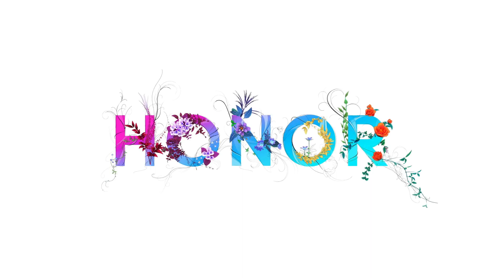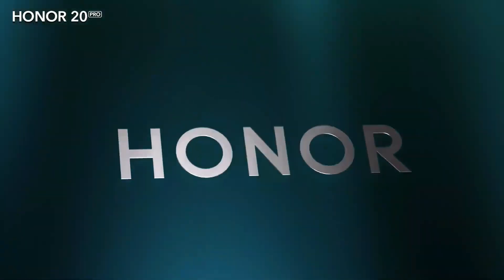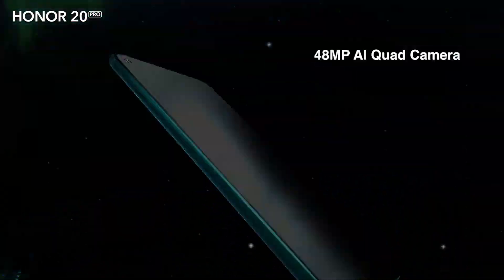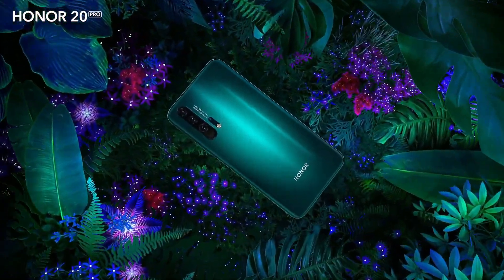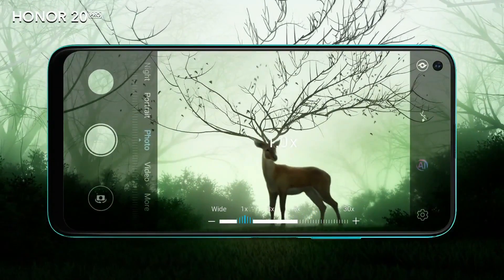Honor 20 was launched in June 2019. The phone comes with a 6.26-inch LCD touchscreen display with an aspect ratio of 19.5 by 9. It is powered by an octa-core HiSilicon Kirin 980 processor and comes with 6GB of RAM.